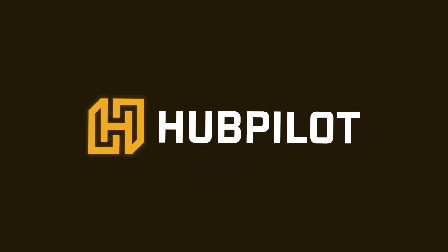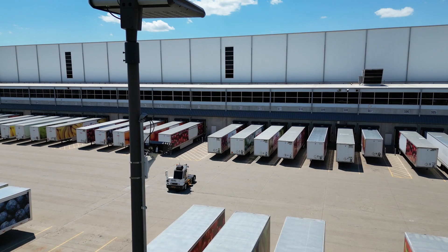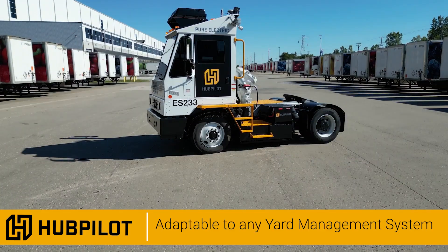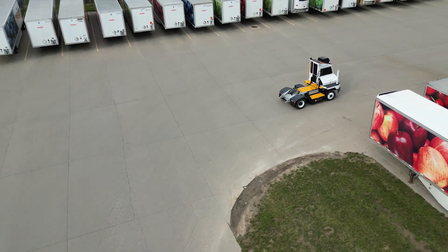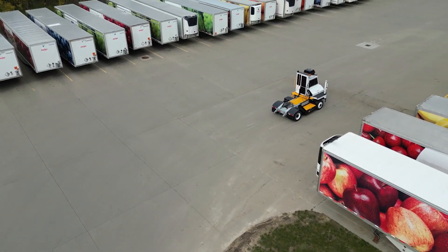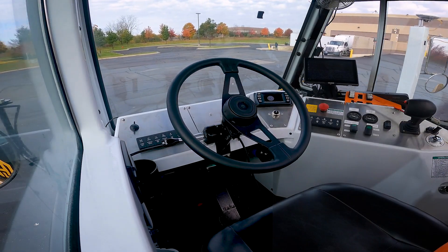Our HubPilot Autonomous Distribution Center is an intuitive infrastructure-based solution adaptable to any yard management system. HubPilot utilizes an advanced logistic system to eliminate repetitive, manual processes in the yard that can put people at risk and slow down operations.